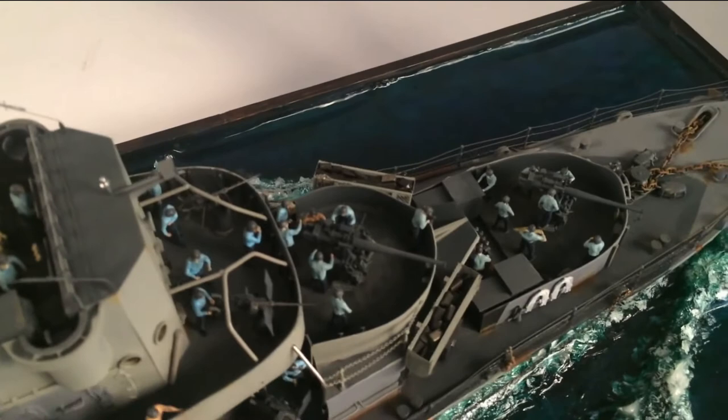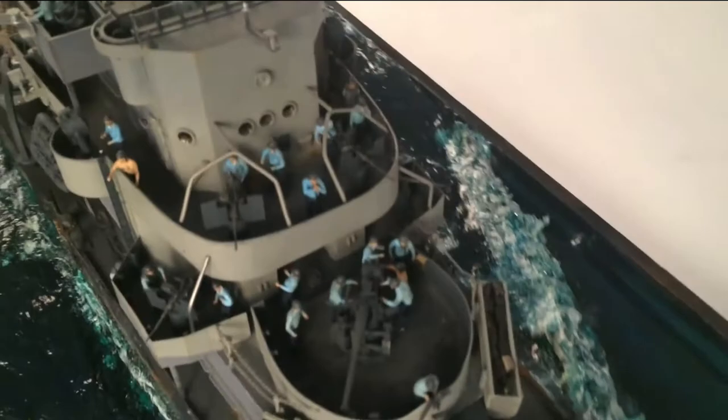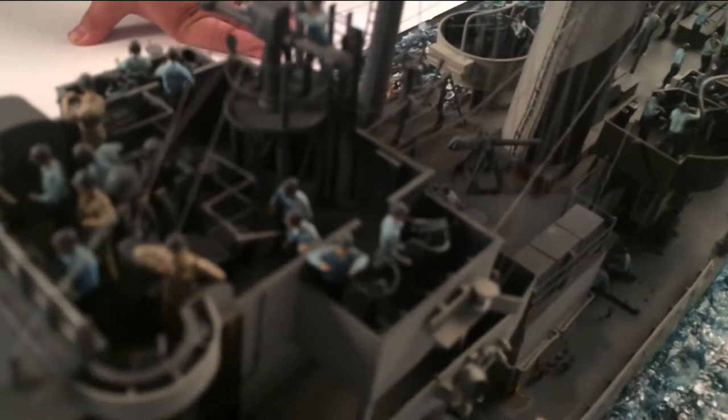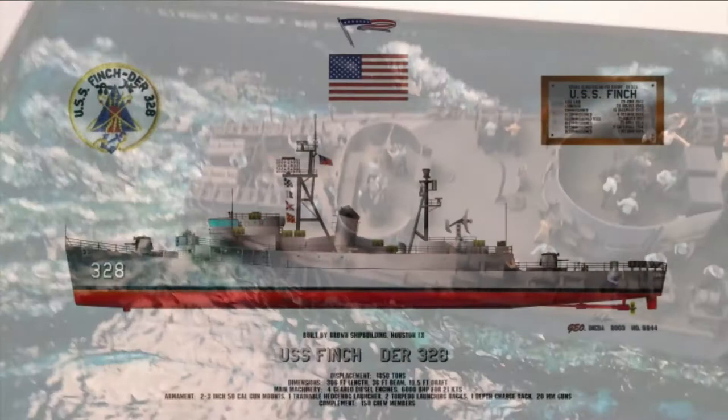Some dimensional data on the Edsel Class DE: her displacement in tons was 1,680; her beam, 36 foot 8 inches; her draft, 10 foot 9 inches. Her machinery: four direct reversible diesel engines with a braking horsepower of 6,250, twin screw. Her performance: max speed was 20.4 knots, max sustained speed 19.5 knots for 7,100 miles, and an economic speed of 12 knots for 13,000 miles. Her logistics: she carried 97,400 gallons of diesel oil, with a complement of nine officers, two warrants, and 160 enlisted men.